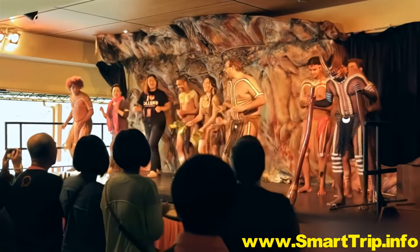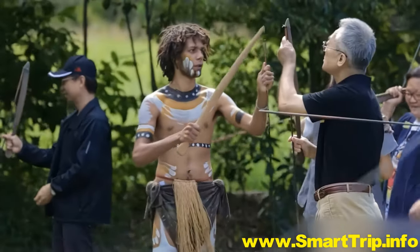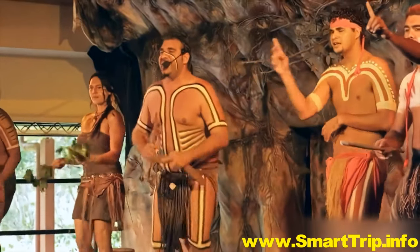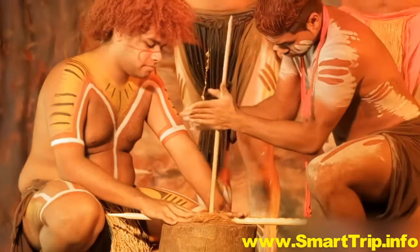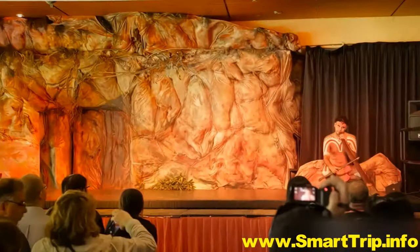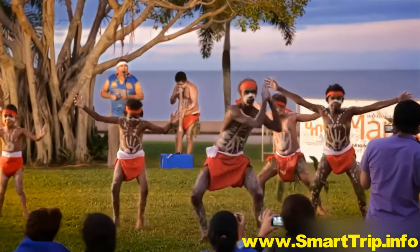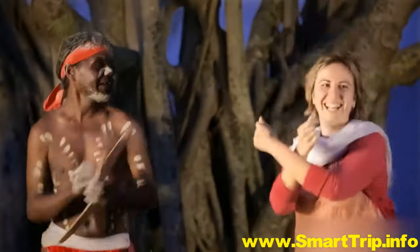Experience the tribal Aboriginal lifestyle in the cultural centre of the Jappakai people. Named after the rainforest, this local indigenous group takes great pride in teaching you traditional hunter-gatherer skills. Learn ancient survival techniques and witness a spectacular dancing ceremony with didgeridoo music. Aboriginal traditions are also very much alive in downtown Cairns, and you're welcome to join in.